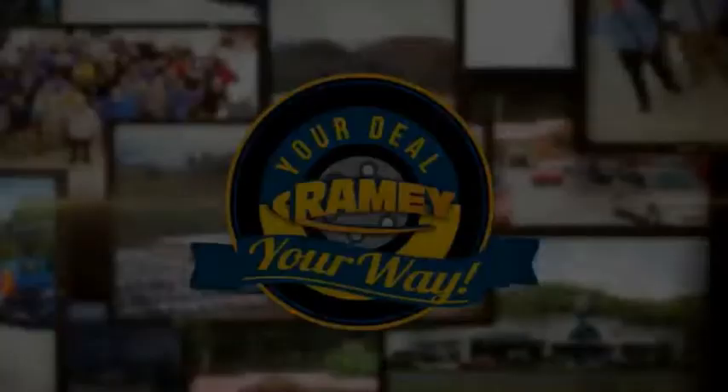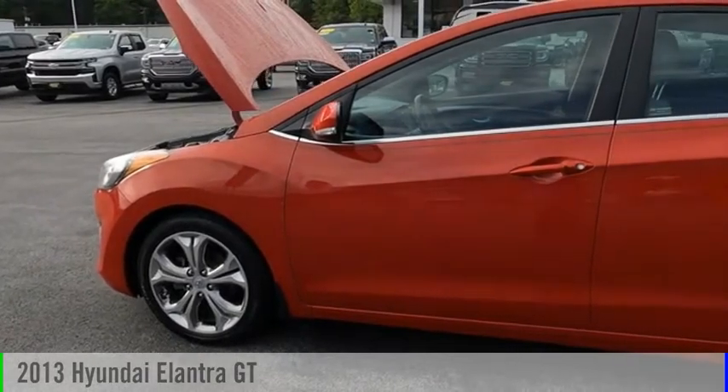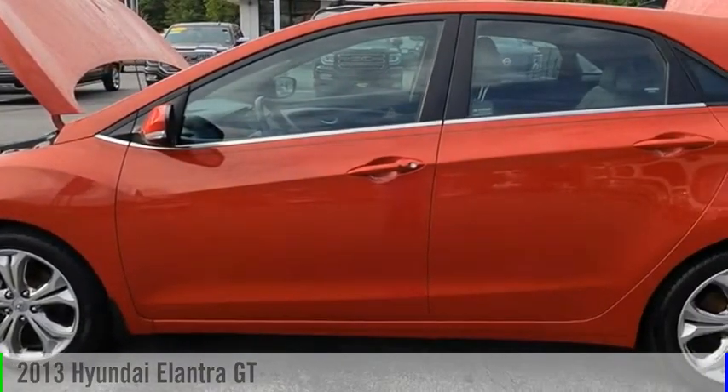Amy, it's your deal, your way. Make a great choice today with the 2013 Elantra GT.